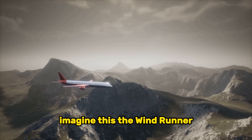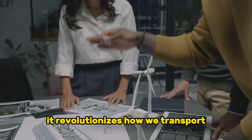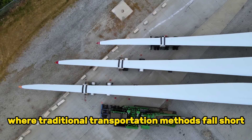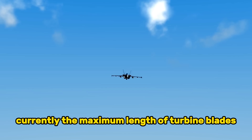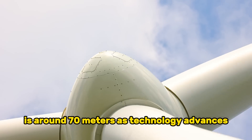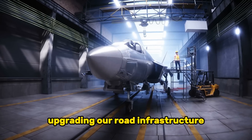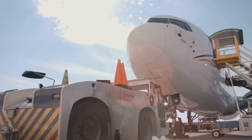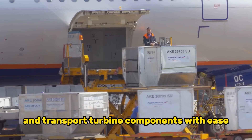The Windrunner is capable of reaching places that were once thought to be impossible to access. It revolutionizes how we transport the crucial components needed for wind energy production, especially in areas where traditional transportation methods fall short. Currently, the maximum length of turbine blades that can be transported by road is around 70 meters. As technology advances, we're on the cusp of seeing blades that exceed 100 meters in length. Upgrading our road infrastructure to accommodate these giants would be not only costly but incredibly complex. Enter the Windrunner — an aircraft that can easily access landlocked wind farms and transport turbine components with ease.